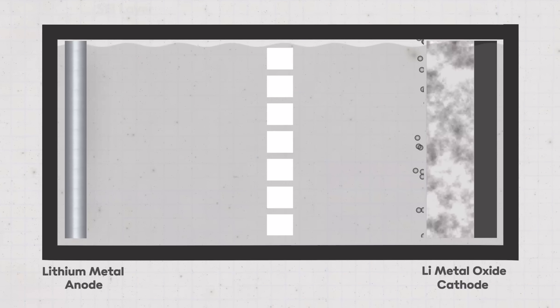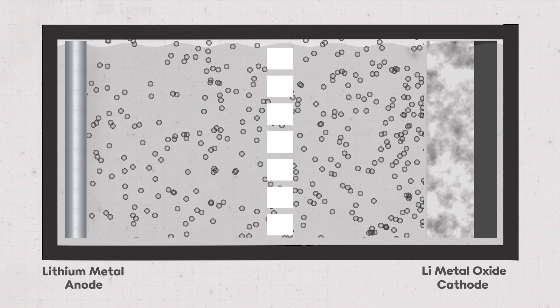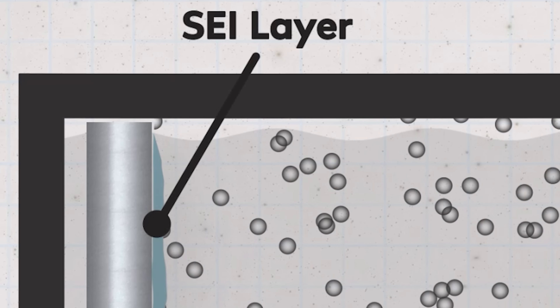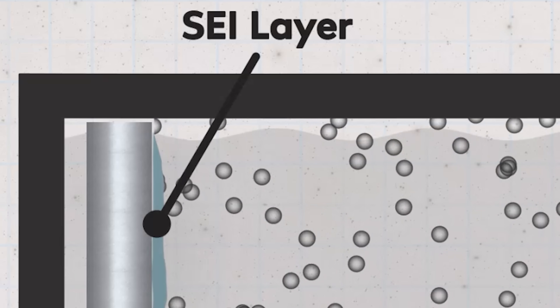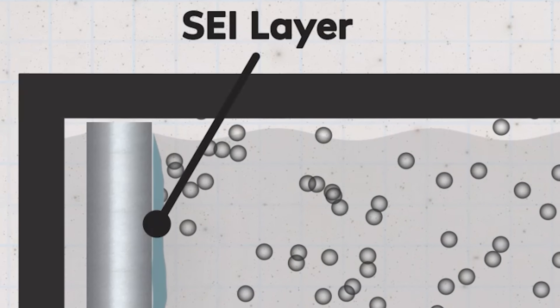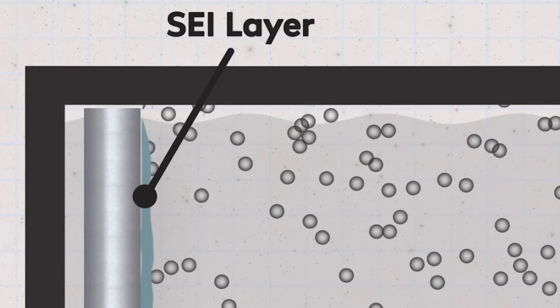And then there's the reaction with the electrolyte. Lithium metal is highly reactive with common liquid electrolytes, and that can lead to something called an unstable solid electrolyte interface, or SEI. An SEI is a protective layer that forms on the lithium metal surface when the battery is first used — like a thin skin that prevents the lithium reacting too much with the electrolyte. If the SEI is unstable, it tends to keep breaking and reforming, which allows a little bit of lithium to be lost with each cycle, reducing the battery's capacity over time and increasing resistance in the cell.